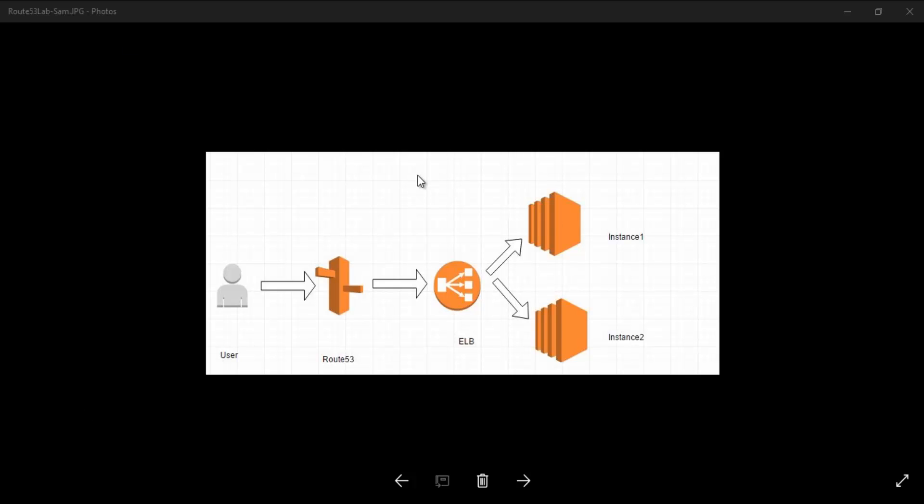Before we go any further, here is the diagram and blueprint we are going to implement in our AWS Route 53 lab. Whenever a user tries to access our samthecloudguy.click website, Route 53 will come into action and redirect traffic to our ELB. We are going to create an ELB with two EC2 instances behind it hosting our web page - Instance 1 and Instance 2. Based on the ELB, content will be served to either instance. We'll create the EC2 instances first using a boot script, then create the ELB.